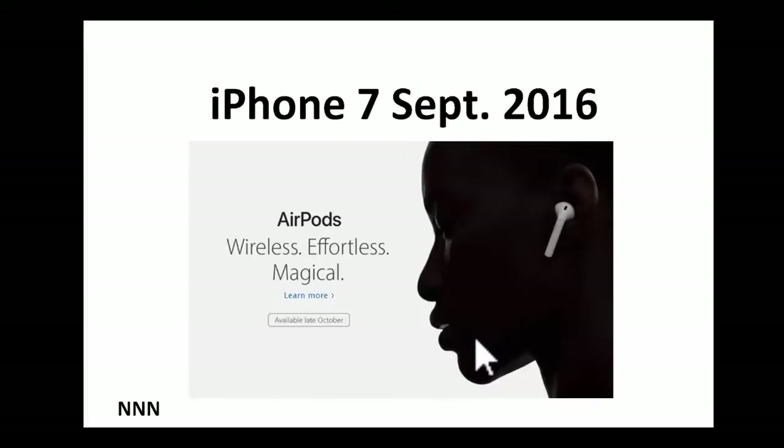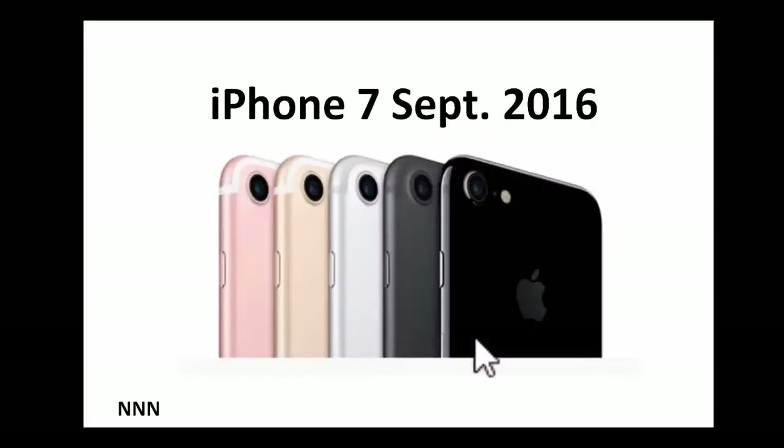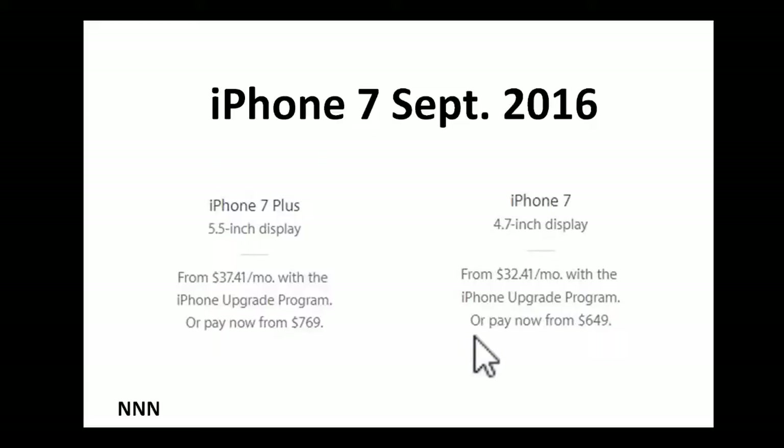Of course, you have all the various colors to suit your mood or emotions — whatever your fancy might be. Let's look at what it costs to own one of these high-tech iPhone 7s. If you were to buy the iPhone 7 with a 4.7-inch display, you can pay $649, and then set up your account with any telecom service.